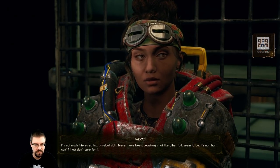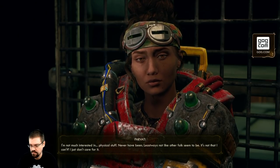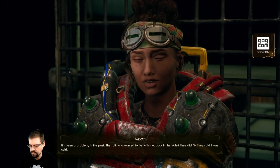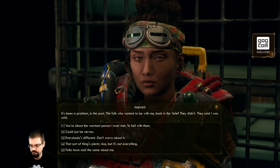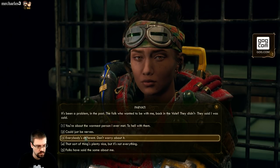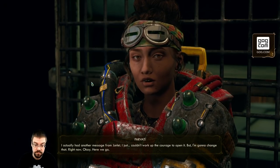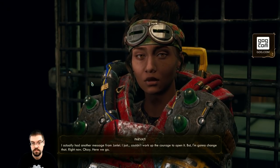I'm not much interested in physical stuff - never have been. Least ways not like other folks seem to be. It's not that I can't, I just don't care for it. It's been a problem in the past - the folk who wanted to be with me back in the veil, they said I was cold. You're about the warmest person I've met. To hell with them - thanks Captain, that makes me feel a touch better. I actually had another message from Junlay - I just couldn't work up the courage to open it. But I'm gonna change that right now. Okay, here we go.